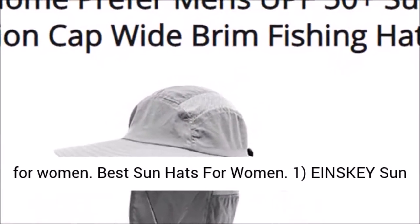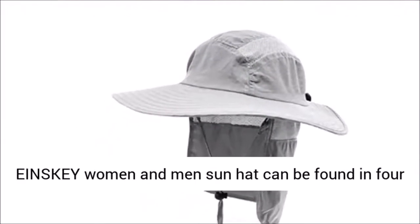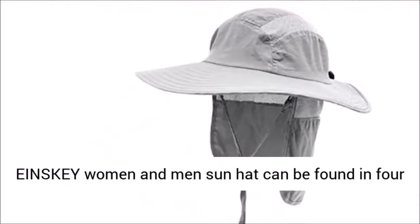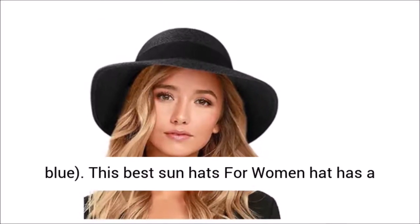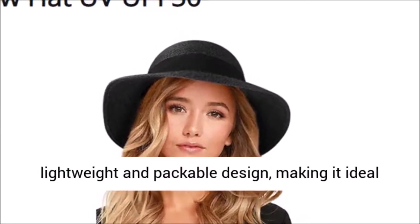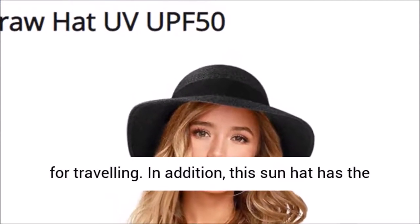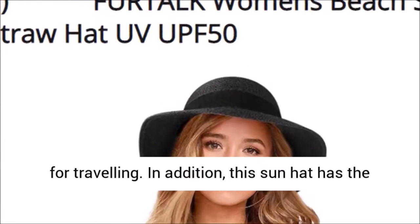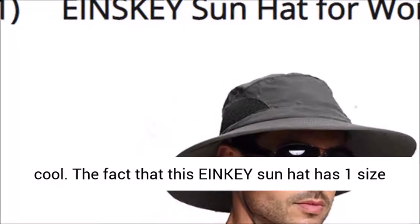Number one: the IMSKI Sun Hat for Women and Men. This IMSKI sun hat can be found in four colors — navy blue, khaki, dark gray, and light blue. It has a lightweight and packable design, making it ideal for traveling. The hat also features mesh vents at the sides to keep your head dry and cool.